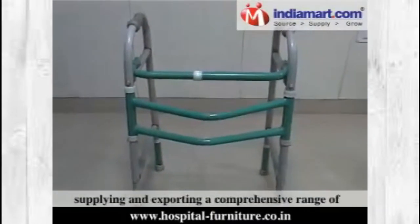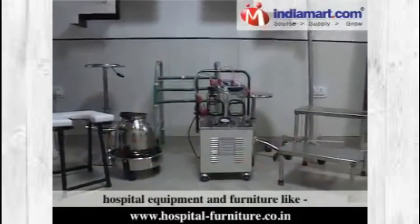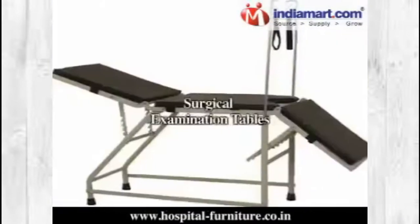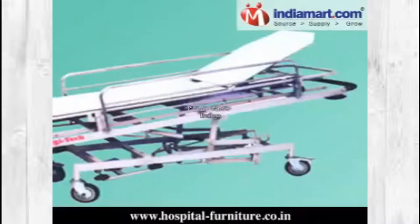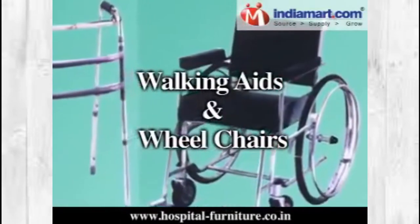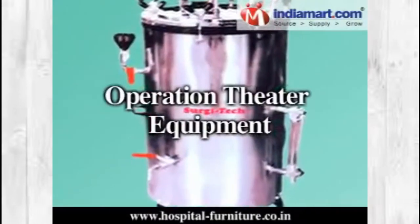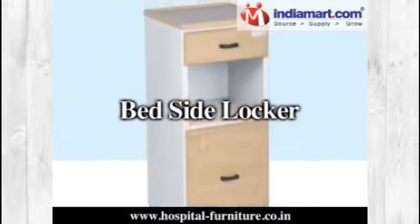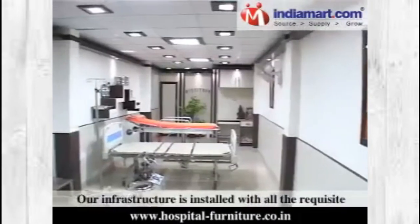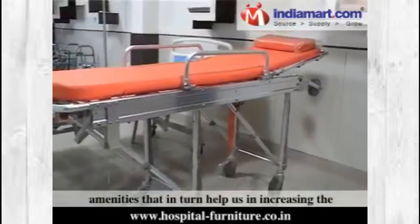Since our establishment, we are engaged in manufacturing, supplying and exporting a comprehensive range of hospital equipment and furniture like hospital beds, surgical operating tables, delivery beds, surgical examination tables, patient transfer trolleys, surgical operating lights, walking aids and wheelchairs, OPD ward equipment, operation theatre equipment, suction machines, bedside lockers, OT tables, stretcher trolleys, and labour tables.